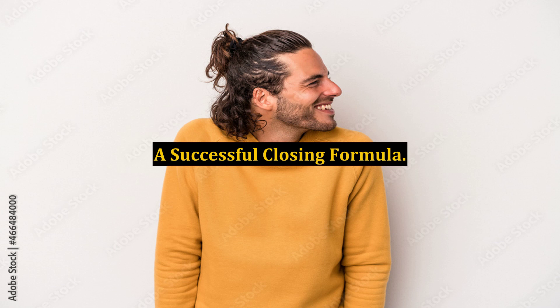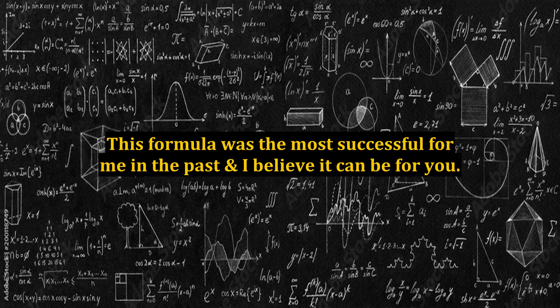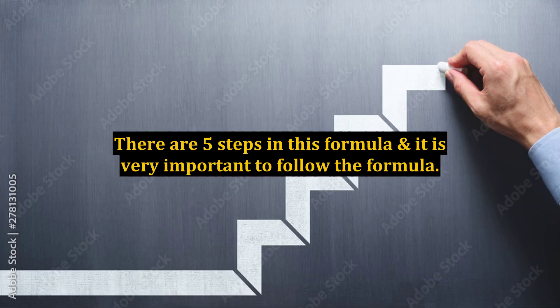A successful closing formula. This formula was the most successful for me in the past and I believe it can be for you. There are five steps in this formula and it is very important to follow the formula.